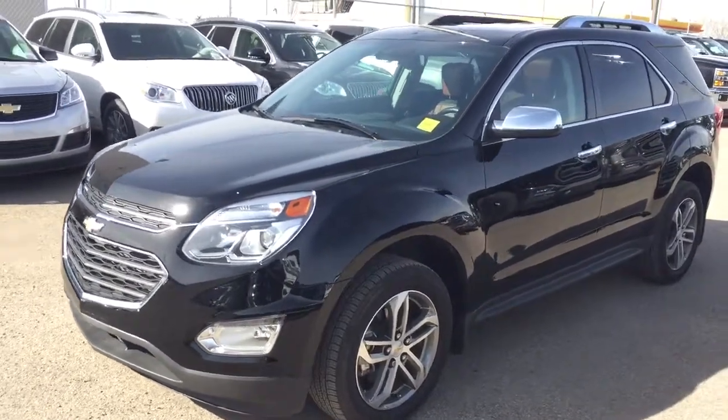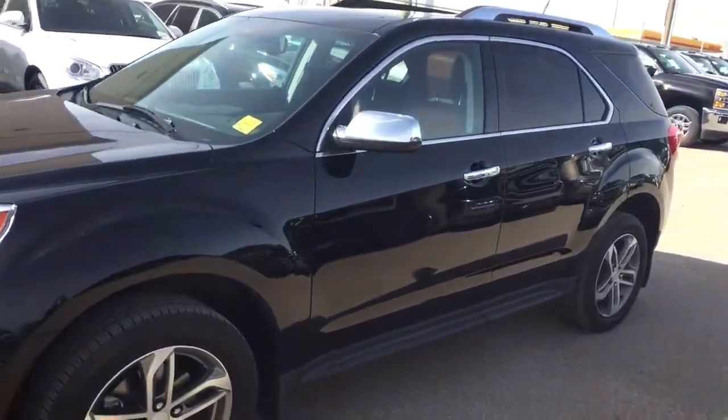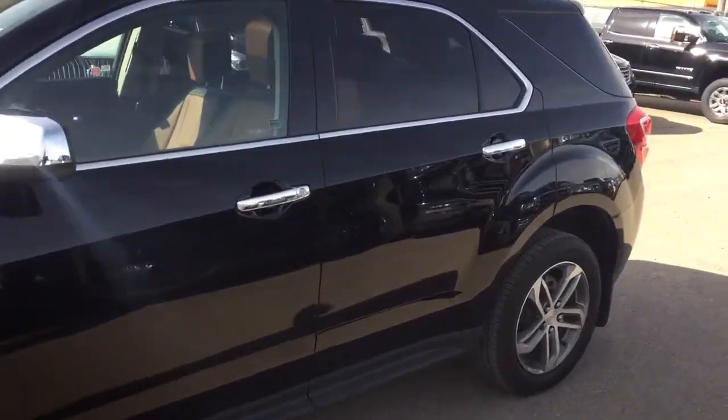Welcome to Davis Chevrolet. This is a pre-owned 2017 Chevrolet Equinox in the color black.